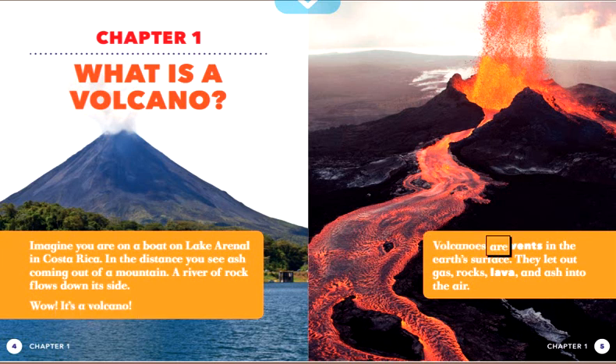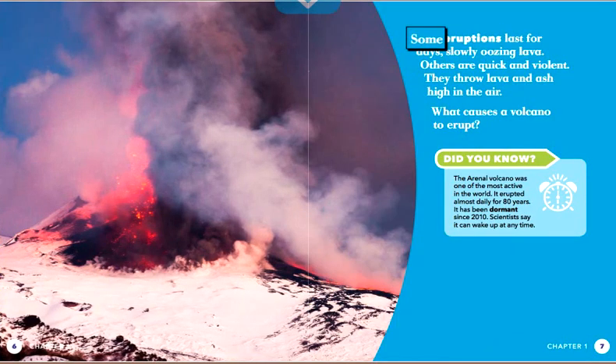Volcanoes are vents in the Earth's surface. They let out gas, rocks, lava, and ash into the air. Some eruptions last for days, slowly oozing lava. Others are quick and violent — they throw lava and ash high in the air.